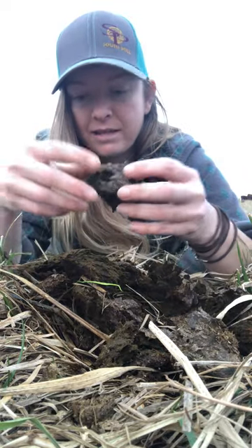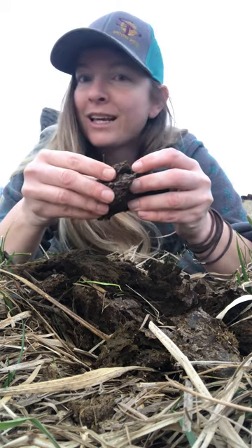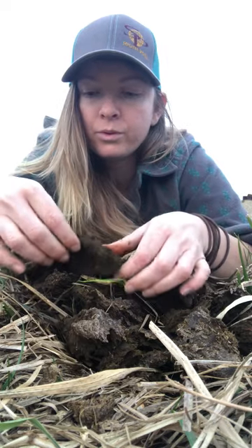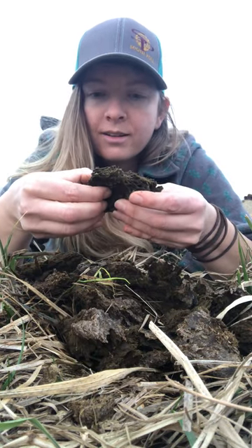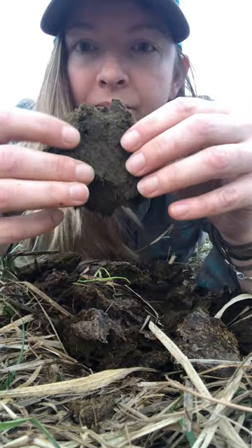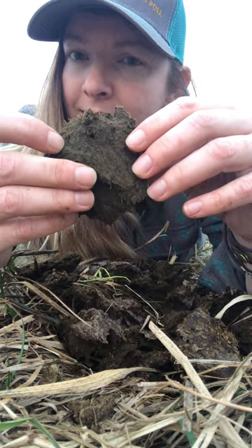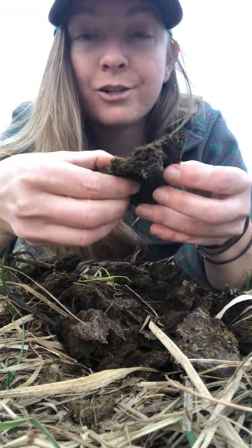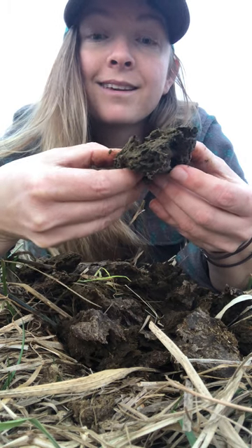Earthworms are fantastic because they use these mature cow pies as essentially nurseries, and if you crack these open — ooh, I finally found what I was looking for. Sometimes you have to be patient. There's a little hole here, and if you look real close — it's really hard to see — there is a little dung beetle butt in there. I'm gonna crack it open and disturb his slumber, unfortunately for science's sake.